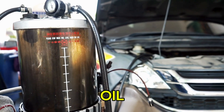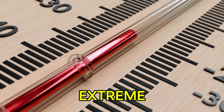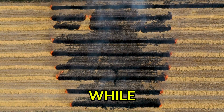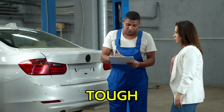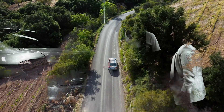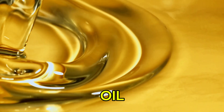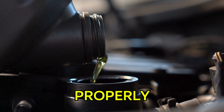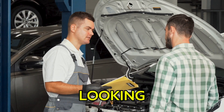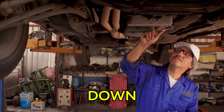Cheap oil breaks down faster. Quality oil is engineered to withstand extreme temperatures and pressures, while bargain oil tends to degrade quickly, especially in tough driving conditions. Whether you're driving through scorching heat or freezing cold, cheap oil can lose its viscosity, meaning it won't lubricate your engine parts properly. And when that happens, you're looking at increased wear and tear, which could lead to expensive repairs down the line.